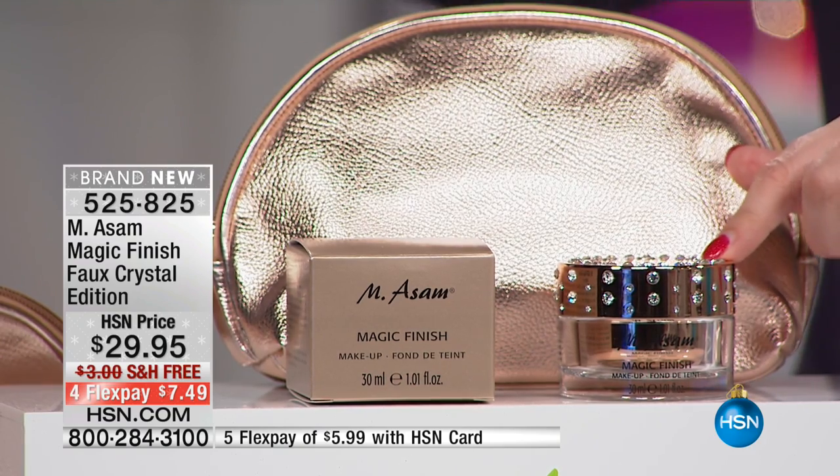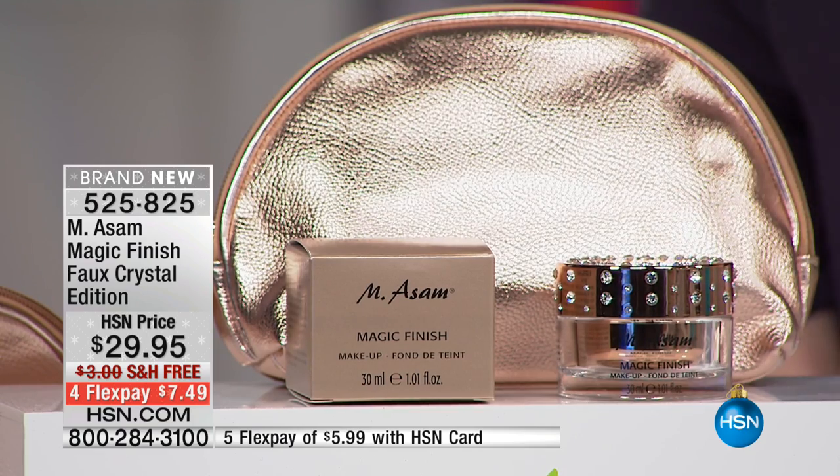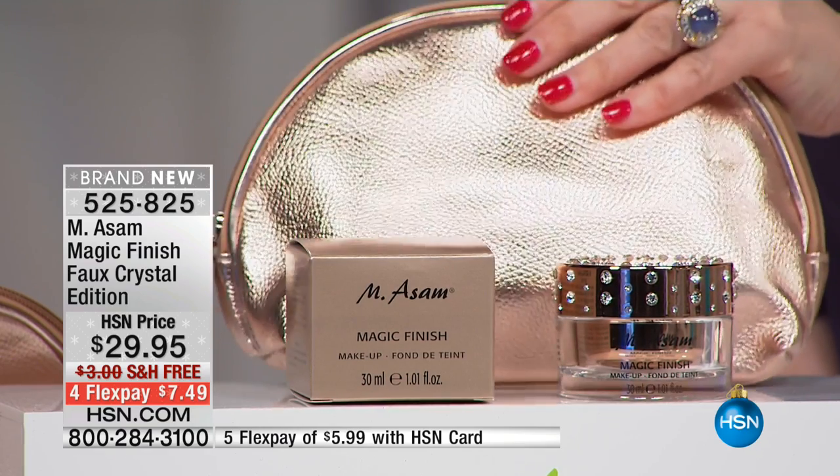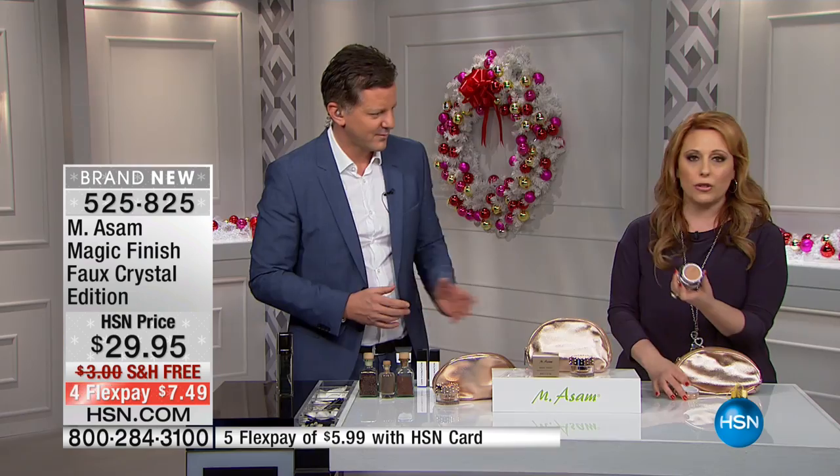HSN cardholders get an extra flex payment on everything in the show, so it's only $5.99 to get home. Everyone gets the bag, and everyone gets the magic makeup. The consistency is very mousse-like, very lightweight — that's what makes it different from any other makeup.